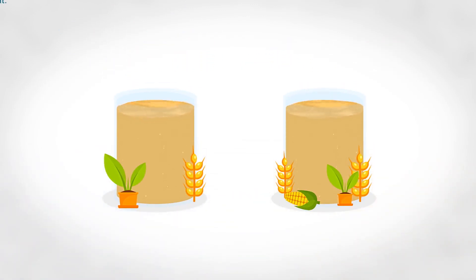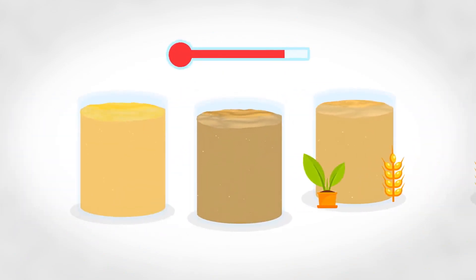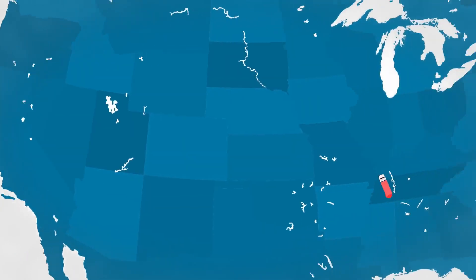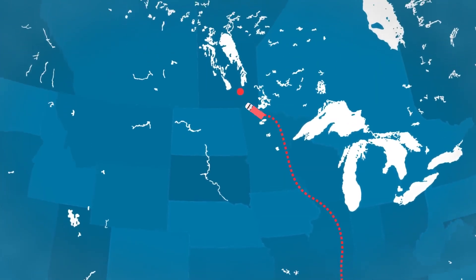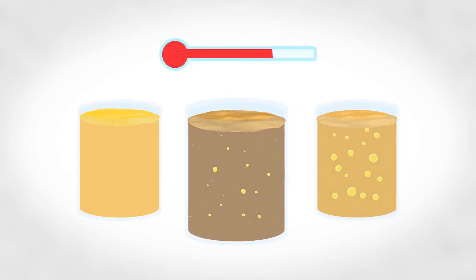Biodiesel is available throughout the United States. It is important to know what fuel type and grade you are using, as each blend will start to gel at different temperatures. Gelling becomes problematic when you're going from a warm to a cooler climate and don't have the proper fuel. The key factor to prevent fuel gelling is to maintain the temperature of the diesel fuel above the gel point.